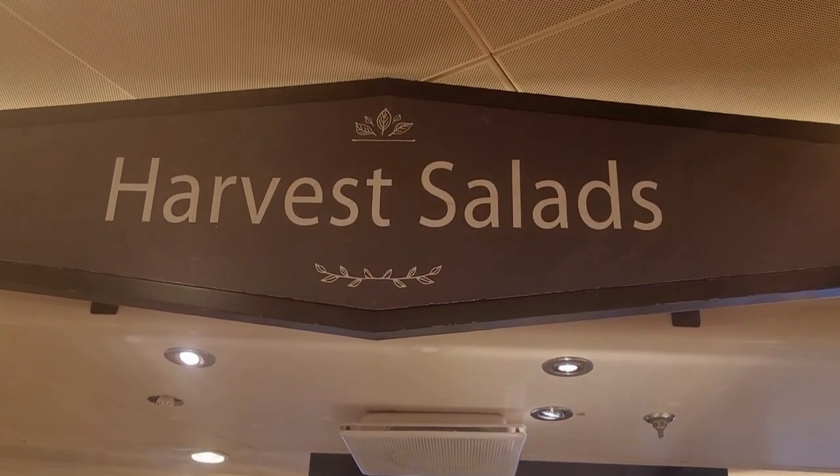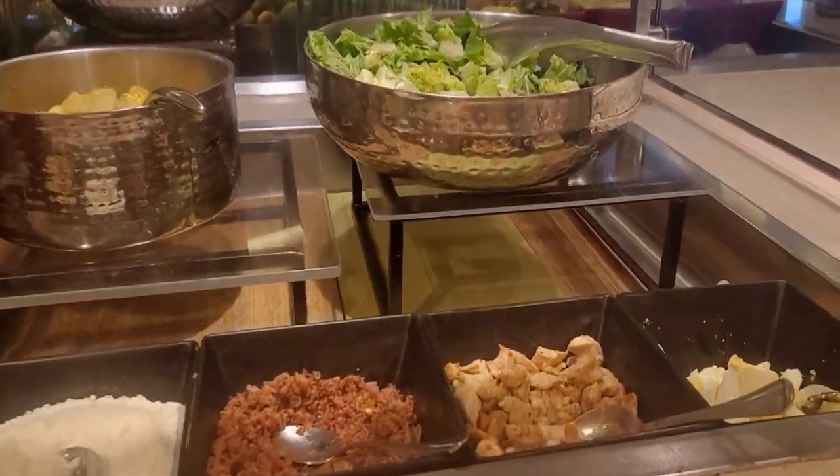Hello everyone, today I am going to show you what we have for daily buffet lunch at the World Fresh Marketplace on the beautiful Caribbean Princess.